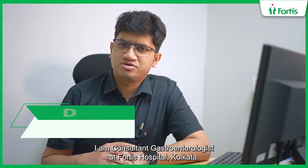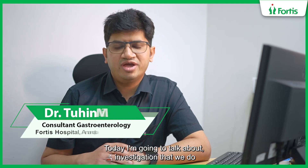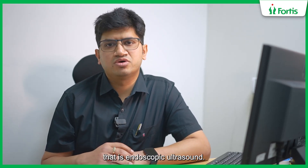Hello, I am Dr. Tuhin Mitra. I am a consultant gastroenterologist at Fortis Hospital, Kolkata. Today I am going to talk about an investigation that we do — that is endoscopic ultrasound.